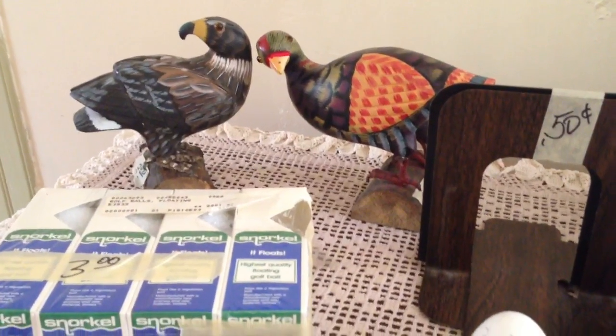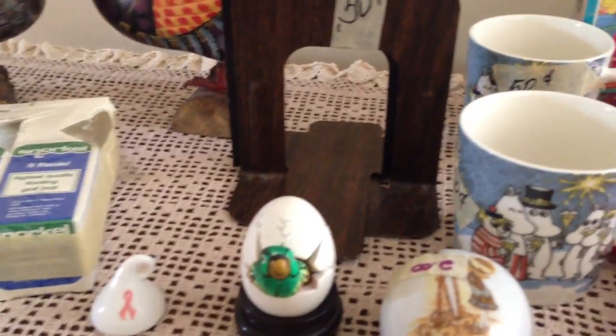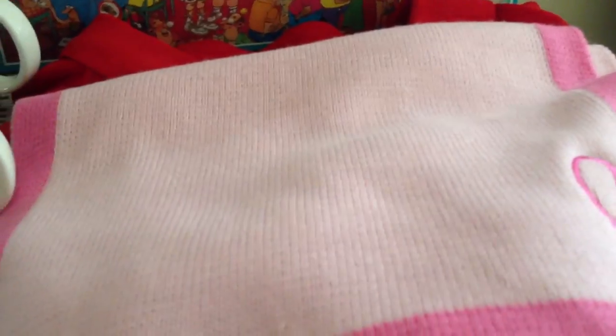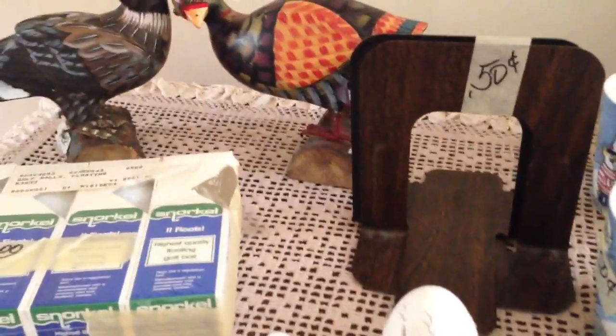Hi guys, I hope y'all are doing great. I have some estate sale pickups for you today. I went to two estate sales this morning and they were both very expensive — most of their items were marked really high — but I still managed to find a few things that I hope will do well for me.